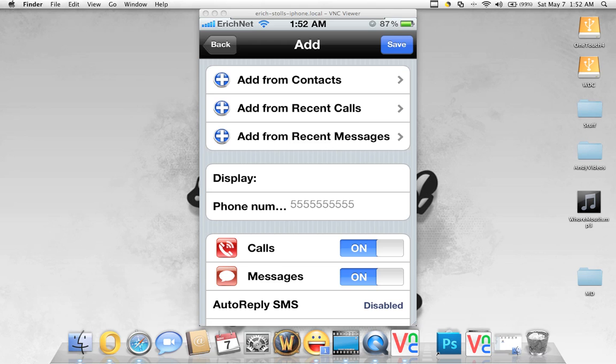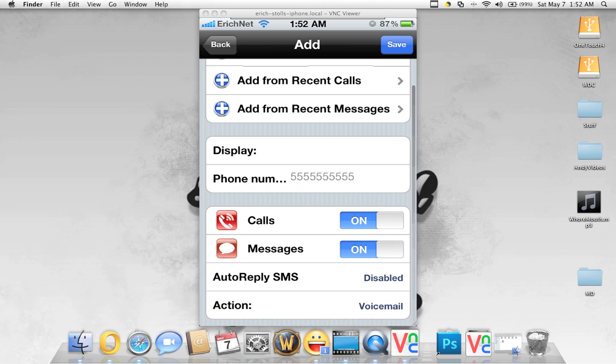And then you can set it up. It will block calls and it will block text messaging. Of course there's auto-reply to SMS — you can turn that on or you can turn it off. The default action is it goes straight to voicemail; I've actually not seen an option that will change that default action.